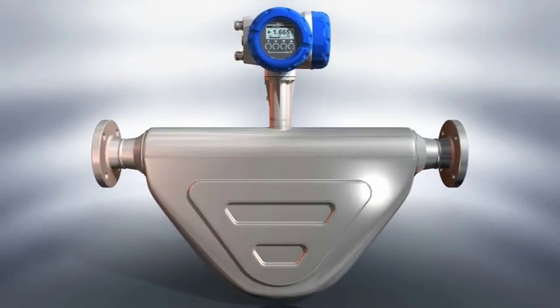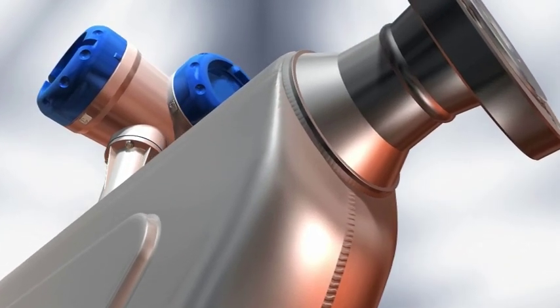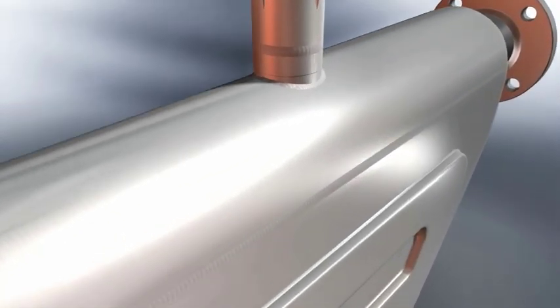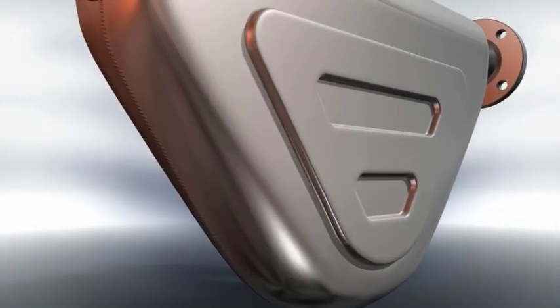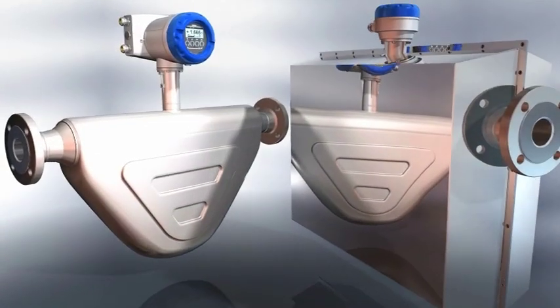Krona's OptiMass 6400 Coriolis Flow Meter is the new standard, high-performance solution for process industries. Its rugged construction, supreme accuracy and range of options makes it perfect for use in the chemical, petrochemical, oil and gas, energy and the food and beverage sectors.